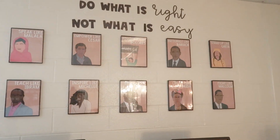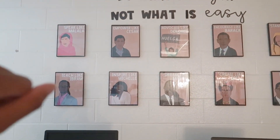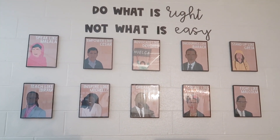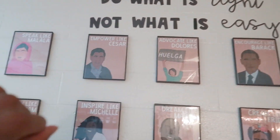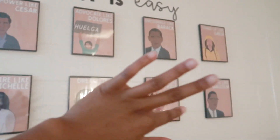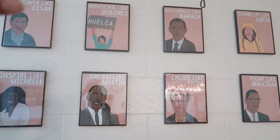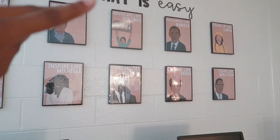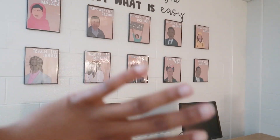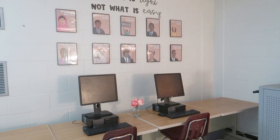Over here is my little wall display and I love it so much — these posters are from Elementary in the Mitten and they are so cute. I actually just changed this from my earlier classroom setup videos and it looks so much better. The quote I put on it is 'Do what is right and not what is easy,' challenging students through these influential figures. If you don't have these posters, you should — she also has STEM ones I may add around the room. I just have two little computers here with a little flower in between.